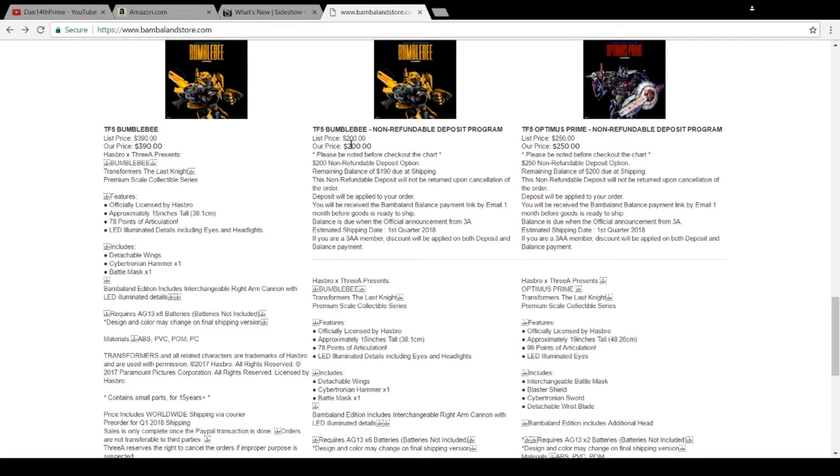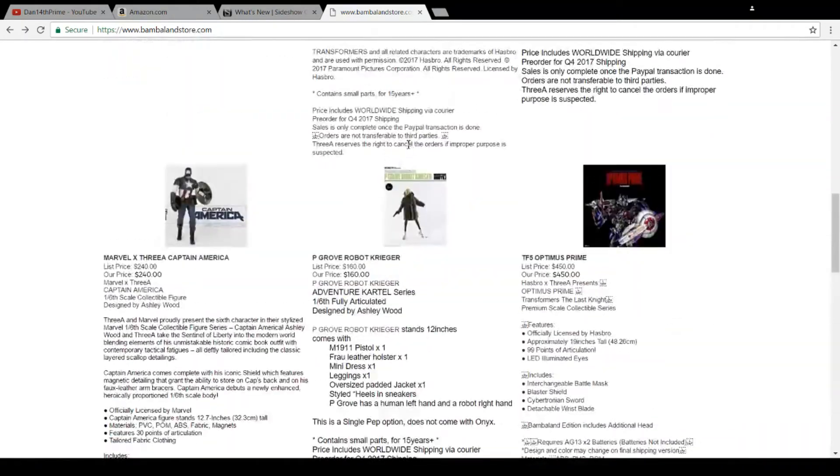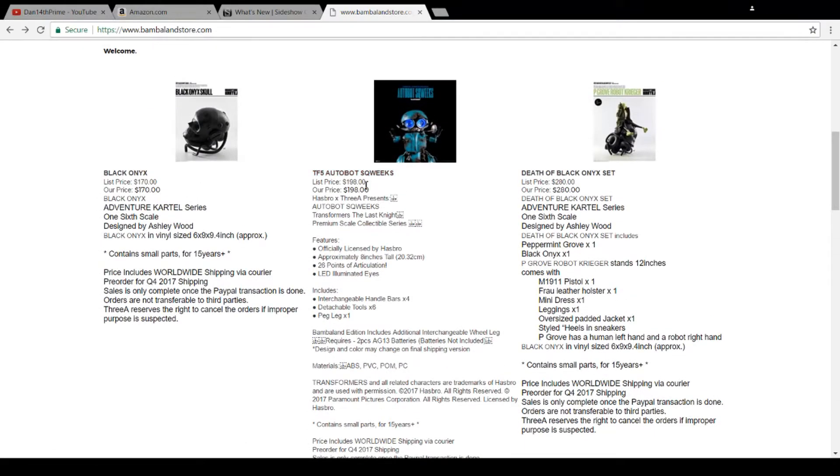You've got Bumblebee over here at $390, or with a $200 prepay option, $190 on shipping. And then Squeaks — he's just straight up $198. Looks like you just pay for him pre-order, prepay.